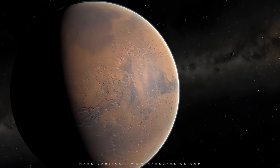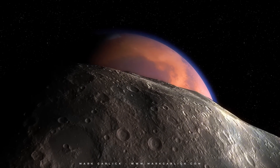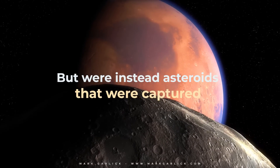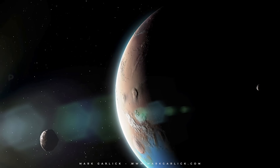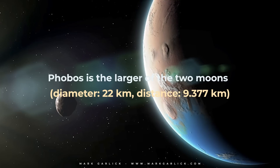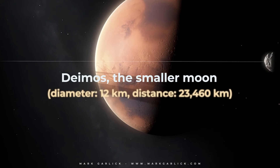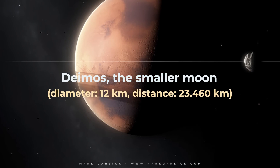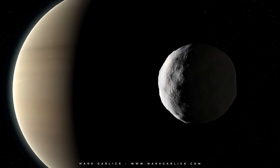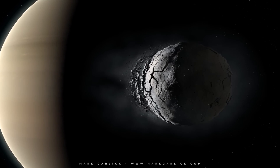This hypothesis is supported by observational evidence. For instance, the orbits of both moons are highly inclined to the Martian equator, which suggests that they were not formed with Mars, but were instead asteroids captured by the planet's gravitational pull. Phobos is the larger of the two moons, with a diameter of 22 kilometers, orbiting Mars at a distance of 9,377 kilometers. Deimos, the smaller moon, measures just 12 kilometers across and orbits Mars at a distance of 23,460 kilometers.